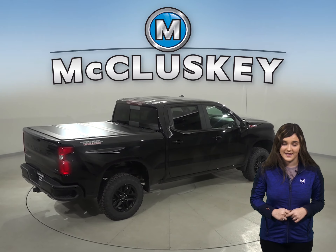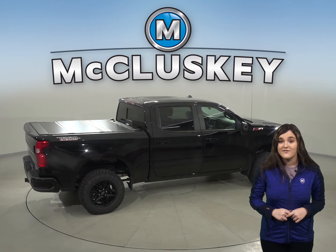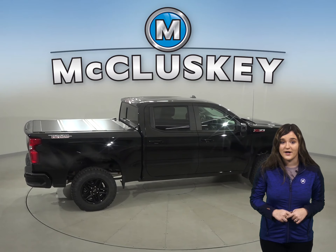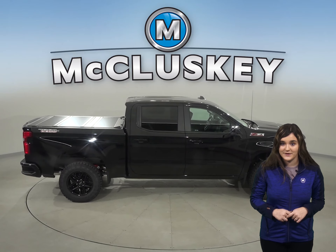When turning the vehicle off, drivers of the Chevrolet Silverado are reminded to check their back seat if they previously opened the rear door before starting out. The Tundra doesn't offer a back seat reminder.